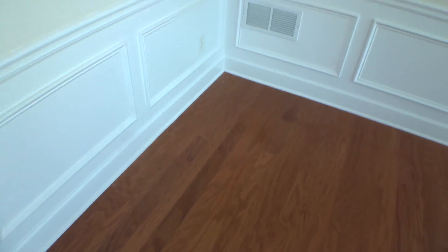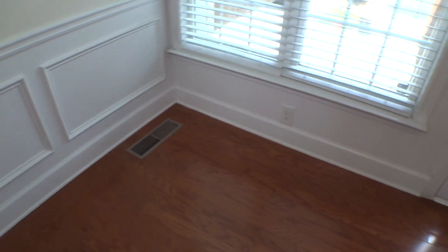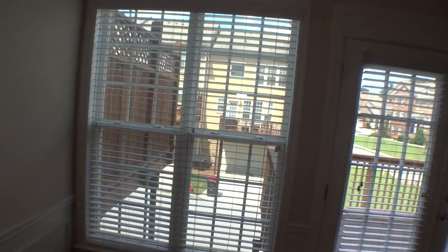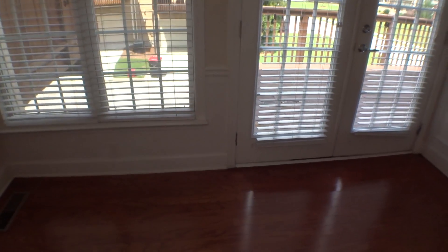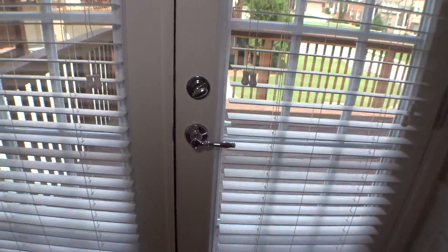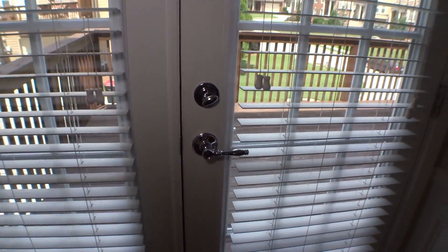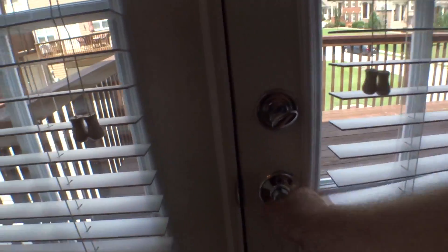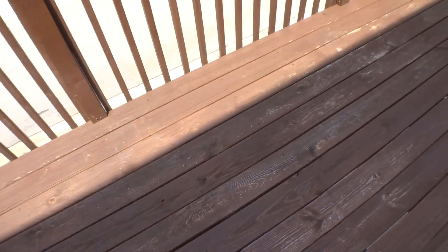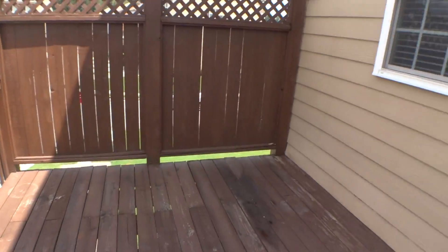Going to the breakfast area — trim, outlet, panels, outlet cover in good condition. Windows with 2-inch blinds that work properly. Door with 2-inch blinds. Going outside to the porch — the porch is in very good condition, nice and clean.